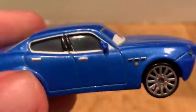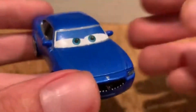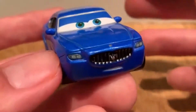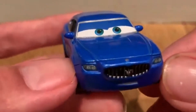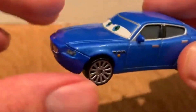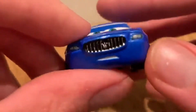The Maseratis in the Cars world are based on an actual Maserati model called the Maserati Quattroporte — I believe the 2006 model. The 2021 looks completely different from this, but they are using the 2006 Maserati Quattroporte model.